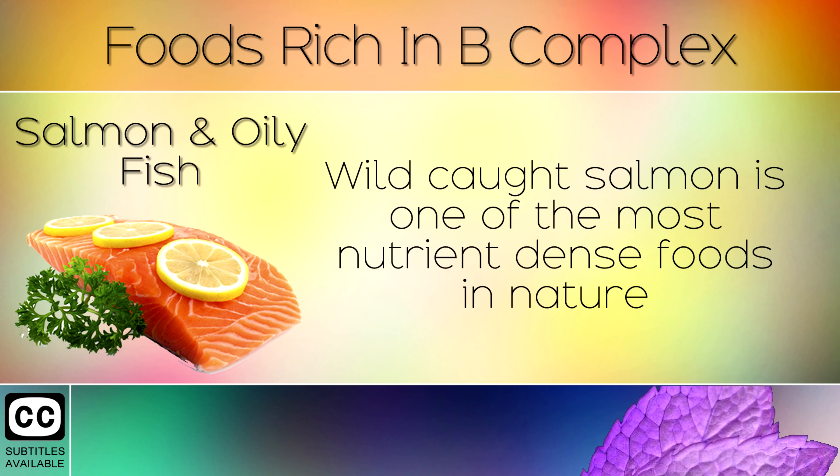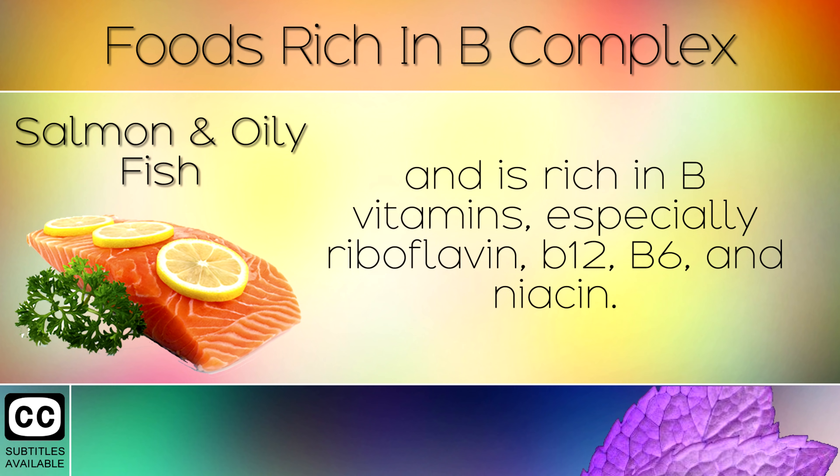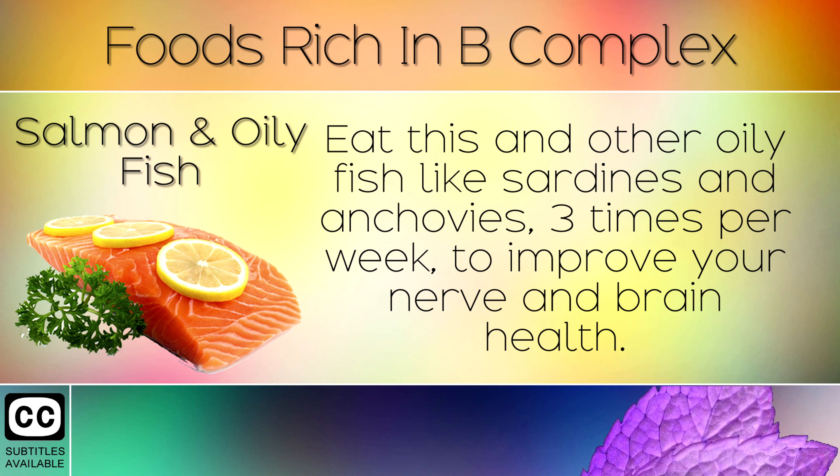1. Salmon And Oily Fish. Wild caught salmon is one of the most nutrient dense foods in nature and is rich in B vitamins, especially riboflavin, B12, B6 and Niacin. Eat these and other oily fish like sardines and anchovies 3 times per week to improve your nerve and brain health.